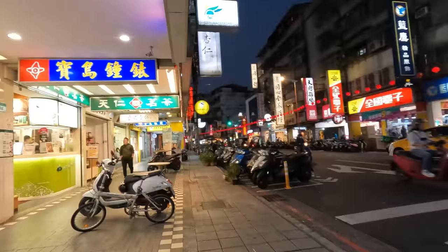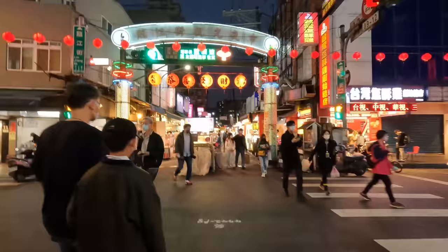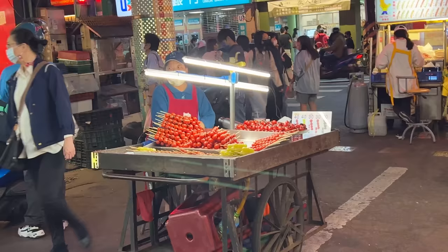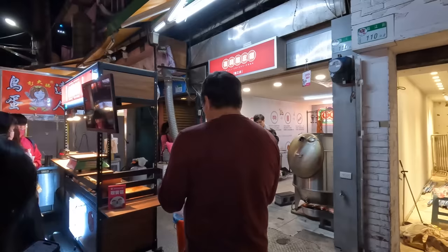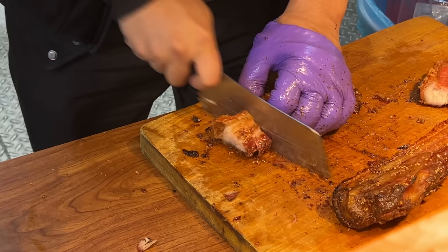Almost at the night market. Tonight going to Linjiang Night Market — like I said, it's been a while, and this is so exciting. The first food is going to be here. I think this stall is selling roast pig. All I hear as I walk by the stall is crunch, crunch, crunch.